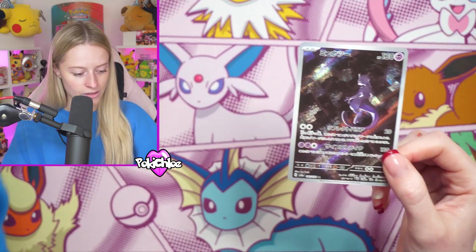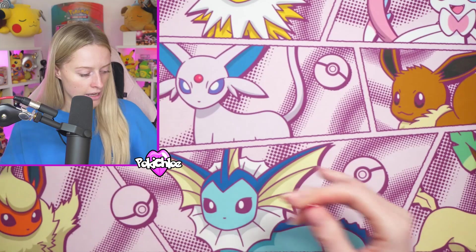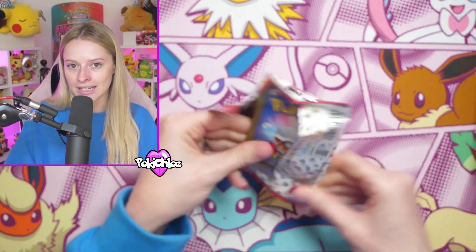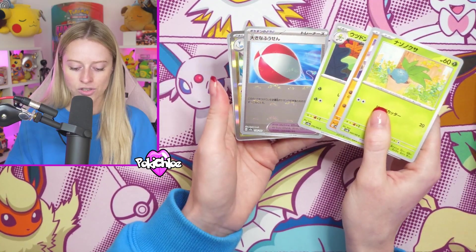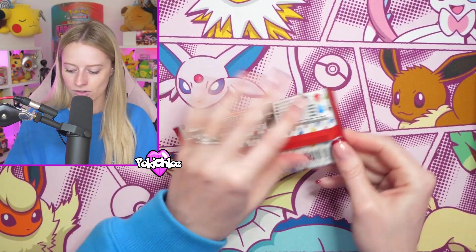So that Mewtwo you cannot pull in English 151 - you can only get it in the UPC. But with the Gold Mew, they've made it a metal card in the UPC. However, they still have included it in the main set in English, which I quite like. I was worried that it was just going to be missed out as well, and I feel like they're removing some of the best cards from the set, and that's just no fun.